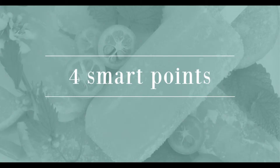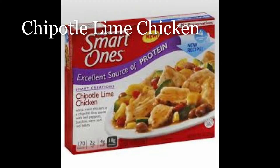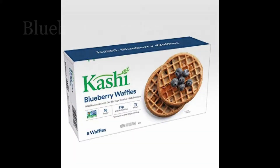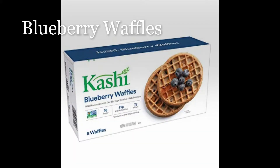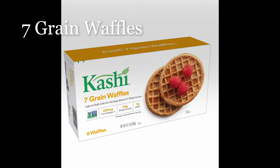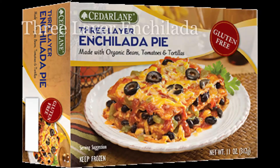For four points: chipotle lime chicken, tomato basil chicken, blueberry waffles, tropical blend smoothie, seven grain waffles, and three layer enchilada.